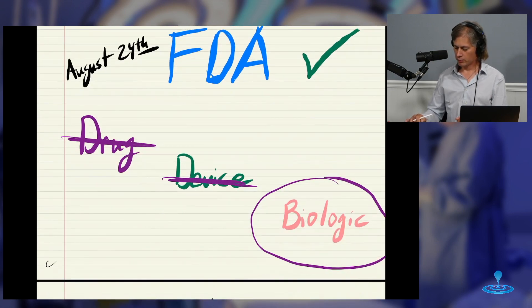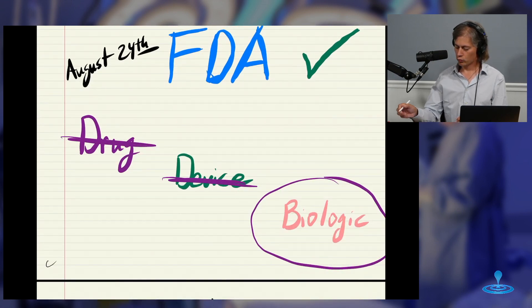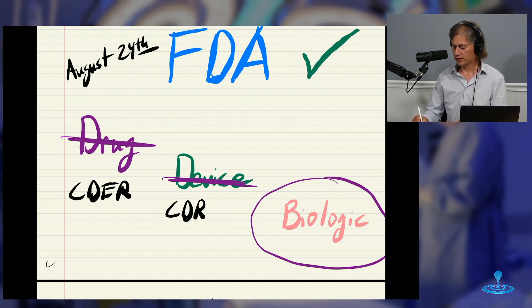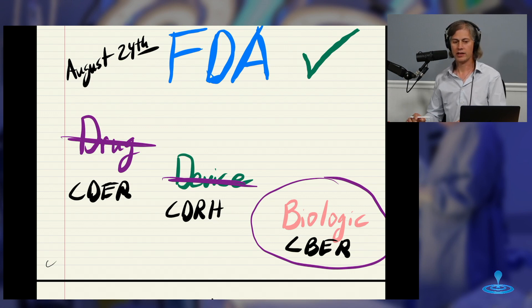Now, you may already be aware of this, but these are regulated by different agencies at the FDA. Drugs are regulated by the CDER, Center for Drug Evaluation and Research. Devices — that we work a lot with at NTBing — CDRH, Center for Devices and Radiological Health. Biologics are covered by CBER, Center for Biologics Evaluation and Research.